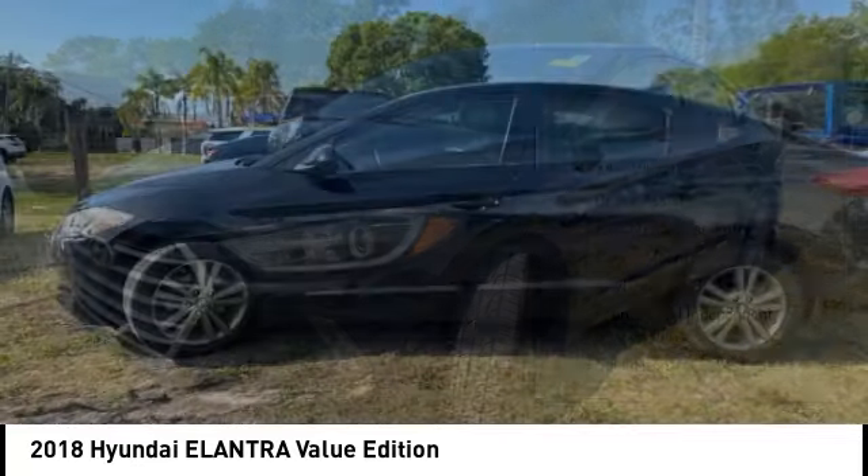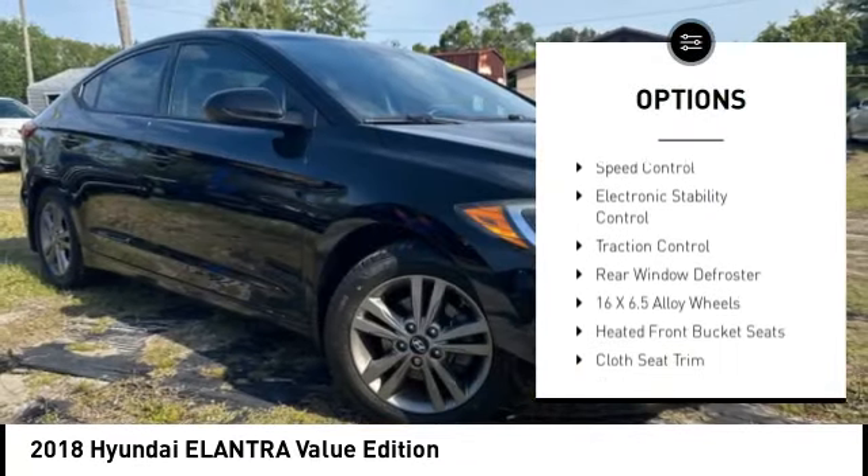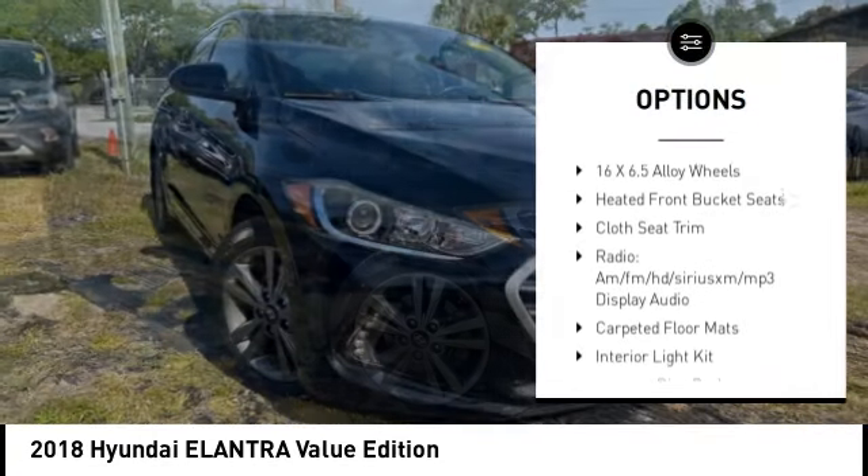Here are some of this vehicle's great options: alloy wheels, brake assist, remote keyless entry, power moonroof, and four-wheel disc brakes.